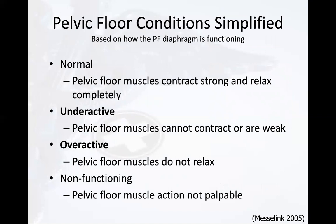In looking at the pelvic floor, conditions are determined according to how the strength and function of these muscles present. Normally, pelvic floor muscles contract strong and relax completely. If underactive, pelvic floor muscles cannot contract or are weak. If overactive, pelvic floor muscles do not relax. Additionally, muscles can be non-functioning — when the pelvic floor muscle action is not palpable. Those in this category would most likely require treatment from a pelvic health specialist in physical therapy.